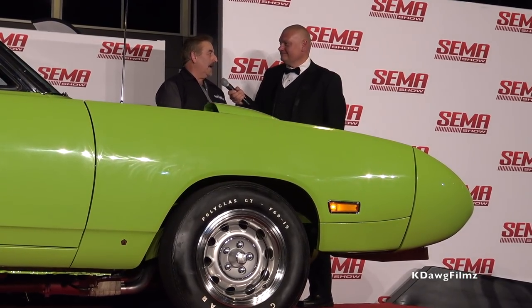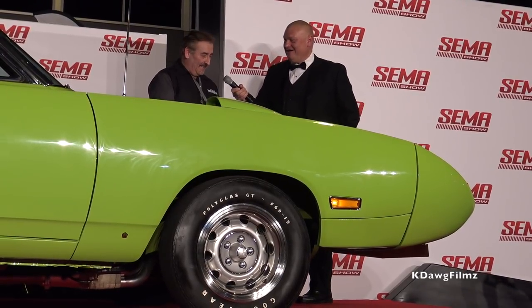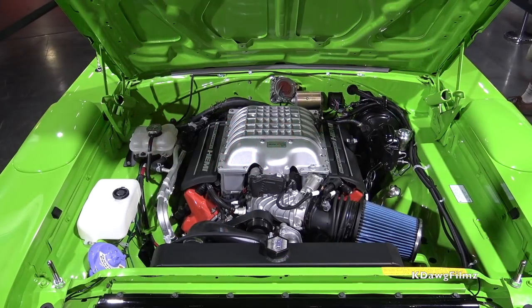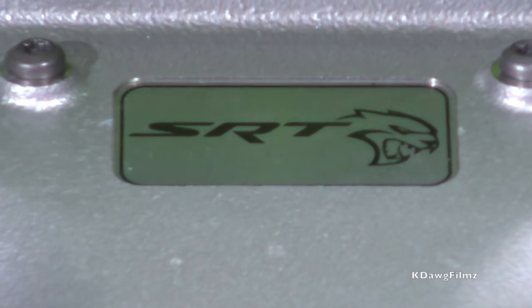But it's fun to do it to something like this. And it's wickedly fast too. This Hellcrate program is big news — they're going to announce it officially tomorrow at 4:26. A lot of people are going to want that kind of 707 horsepower, just by ordering parts and putting it in.